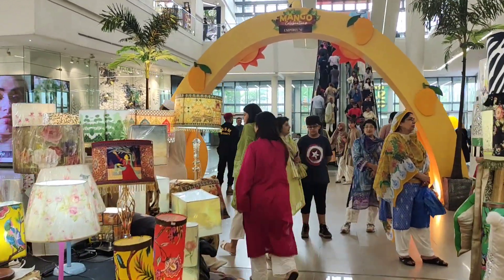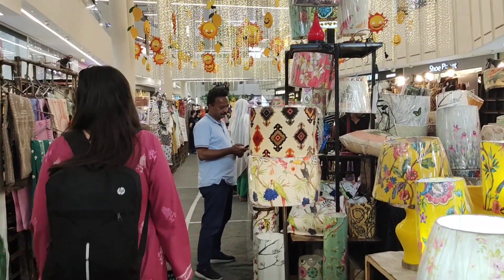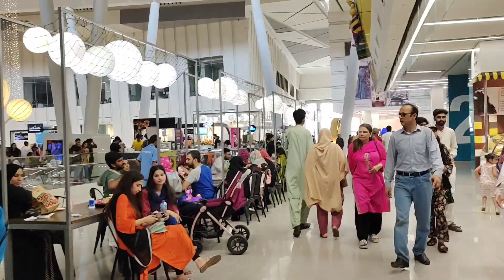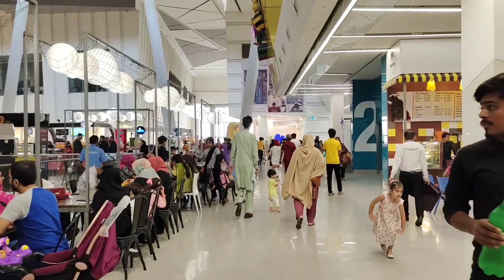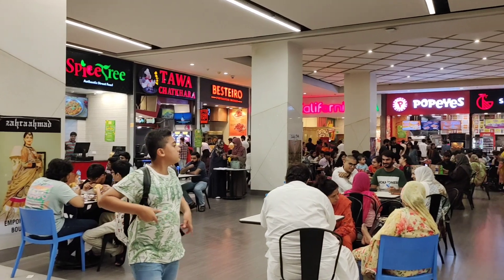So dear friends, there are still a lot of people in this exhibition and still a lot more to see, but my kids and I are famished so we are going to the food court on the third floor to have something to eat. The food court is also jam-packed with people and I don't see any spare table, so I think I should order our food in the meantime.